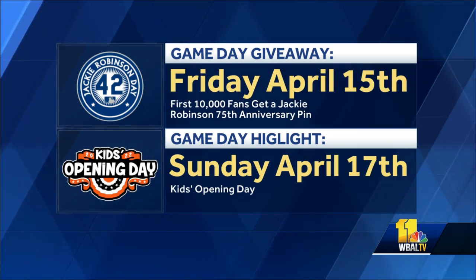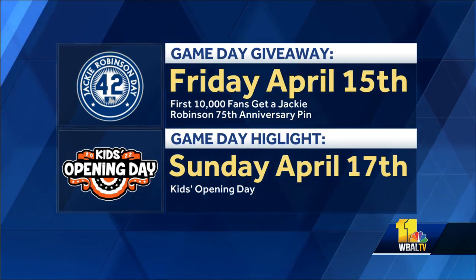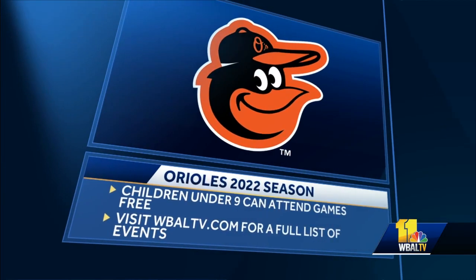Like in years past, fans can expect lots of fun activities for young fans on O's Kids Opening Day. This season, children ages nine and under have the opportunity to attend games for free as part of the club's popular Kids Cheer Free program, presented by Baltimore-area Chick-fil-A restaurants. For a full list of Orioles season events, visit wbaltv.com.